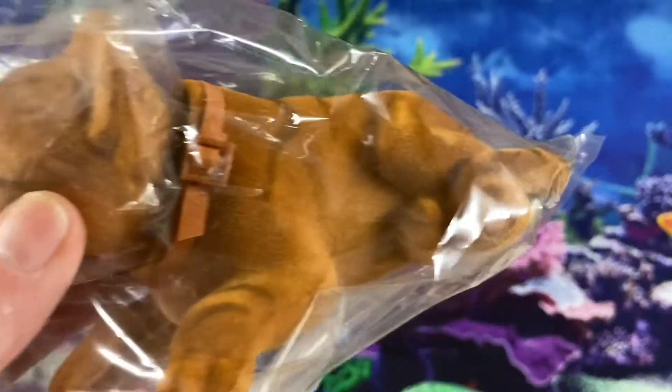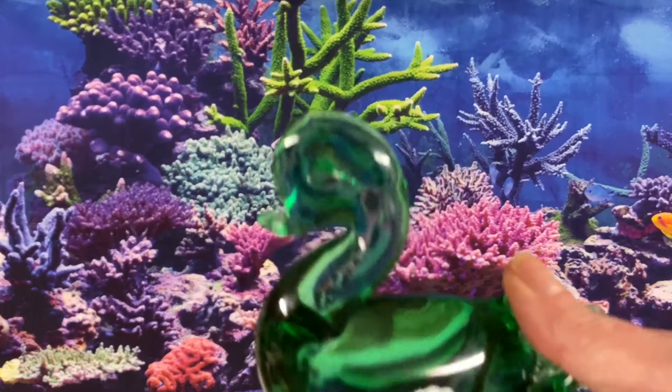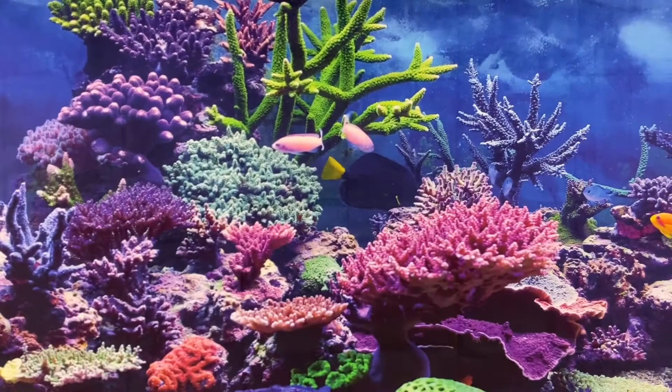An Orange Bobblehead Cat sold for $6.99. This Murano Glass Duck — it does have its original label still on it. This sold for $24.99.